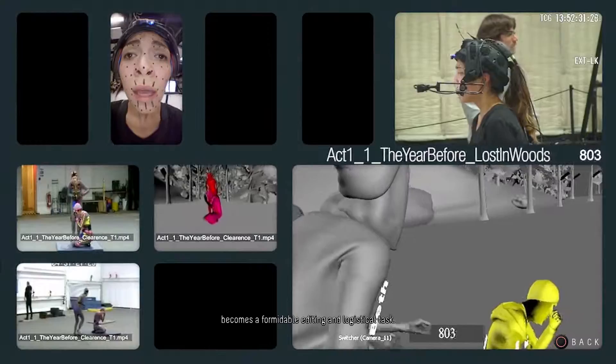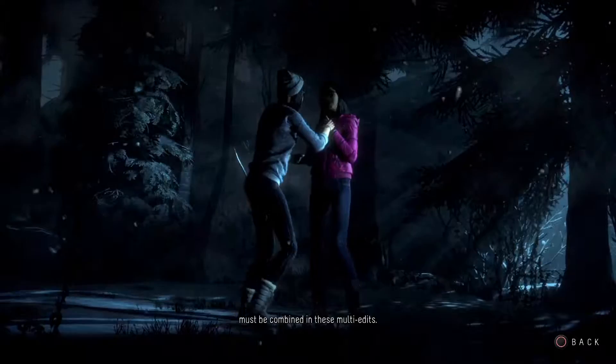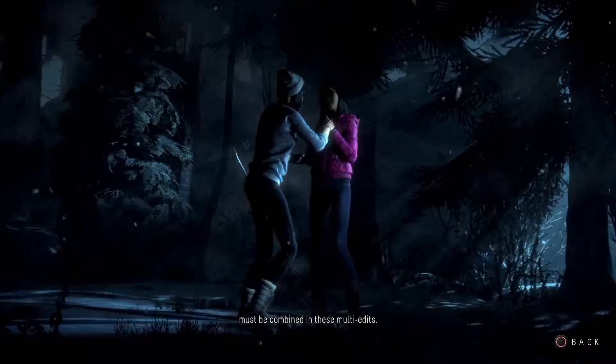Combining all the elements seamlessly in the final game becomes a formidable editing and logistical task. Every variation, both physical and emotional, must be combined in these multi-edits.